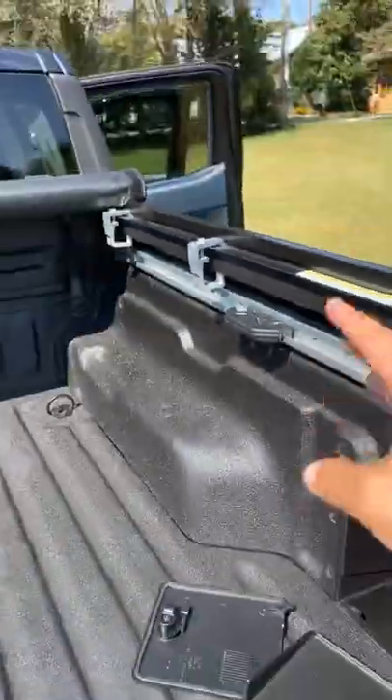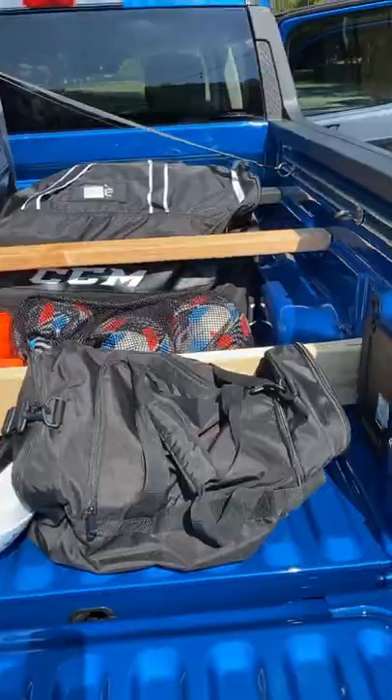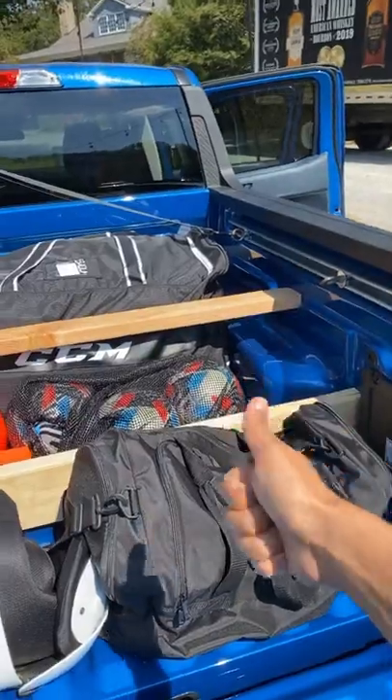The third example is the bed tie-down row, which Ford will sell you, but they'll tell you what you need to get from the hardware store so you can make it yourself. It's great to see a car company encouraging you to do it yourself and save some money.